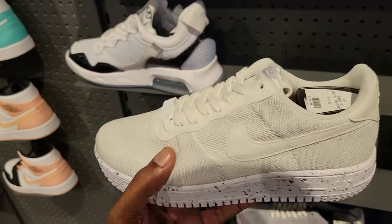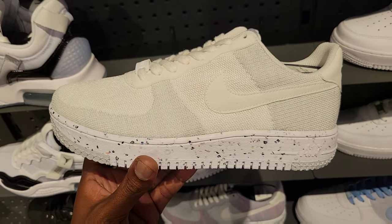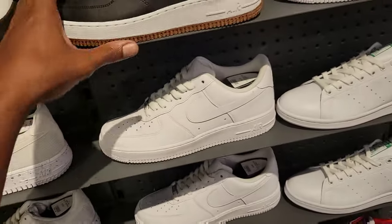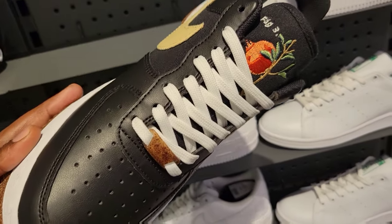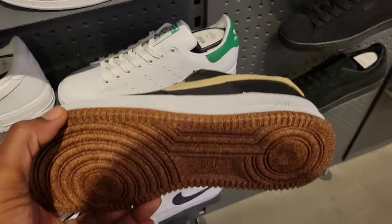They got some different Air Force Ones right here — kind of a different type of material on the upper, very light. Let me know what you guys think about these. And then they also got this colorway for the Air Force Ones with the rose or peach on the tongue. Not bad — what do we think about these Air Force Ones?